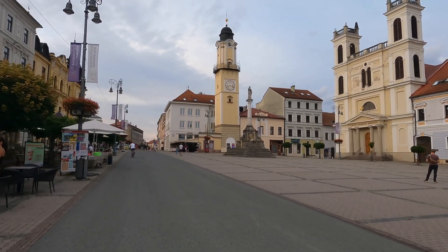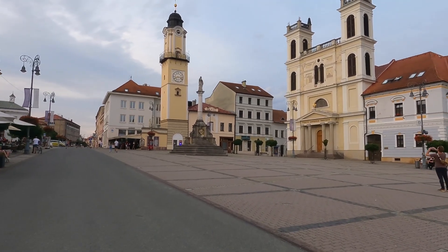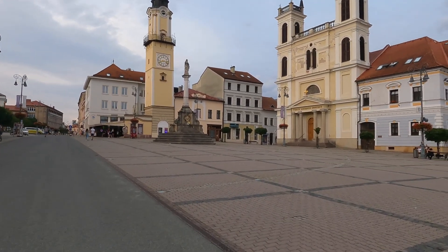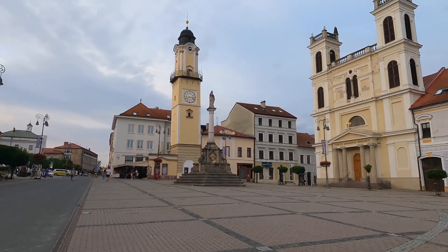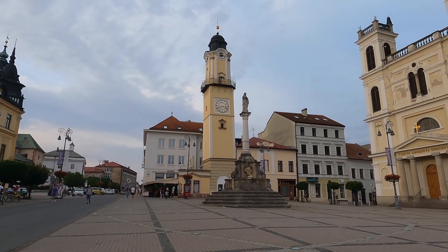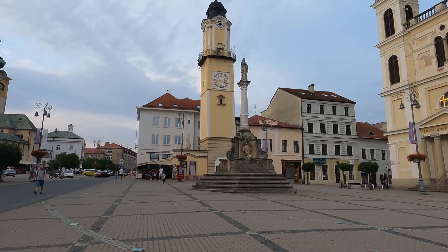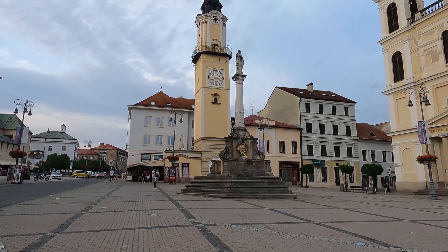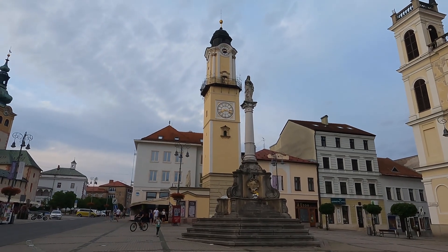Banska Bystrica is very popular in the winter time for skiing and things like that. It's about 8 o'clock as the sun goes down — just after 8:20. We'll close this one out. Hope you enjoyed this little stop in central Slovakia. Good evening.